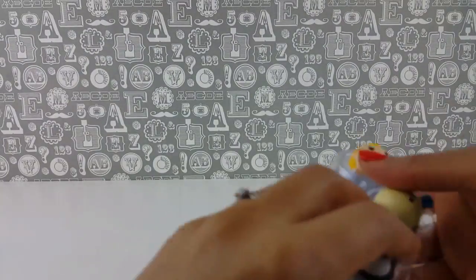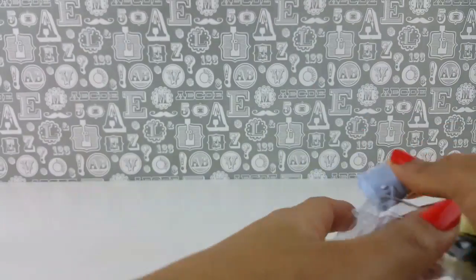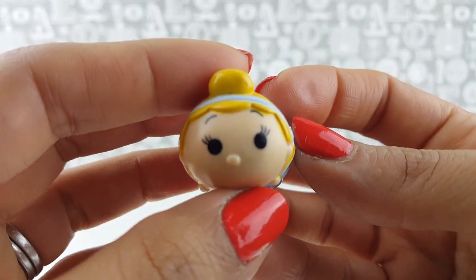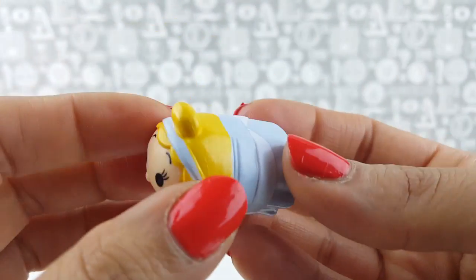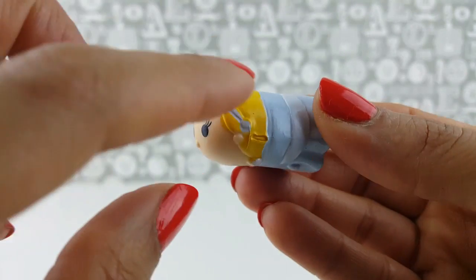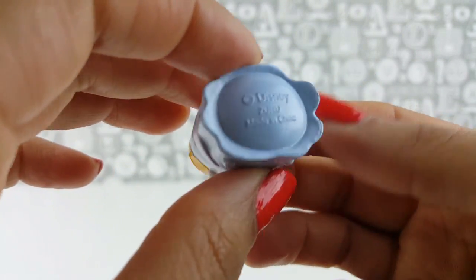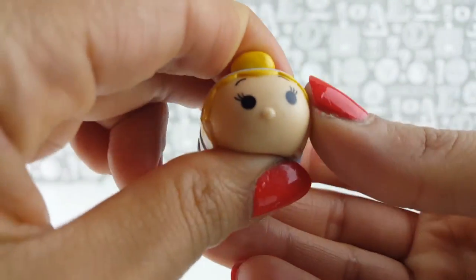So let's have a look at our three Tsum Tsums that we could see on the package. We have, of course, the beautiful Cinderella. She is soft and squishy and very cute with her little blonde yellow bun, and you can see her hairband. She is very sweet. You can stack them, collect them.